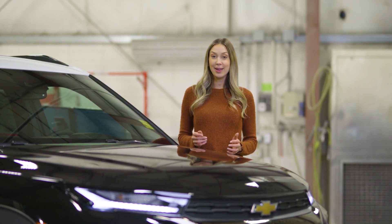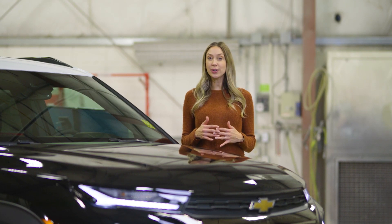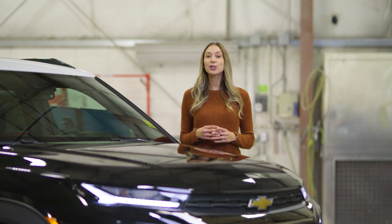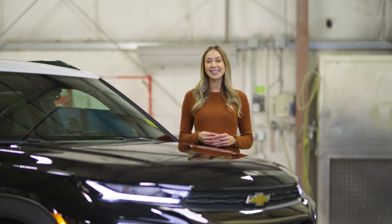Chevrolet really brought their A-game when developing the all-new Trailblazer. With so many premium features that come standard, they usually don't even exist or show up in the compact SUV segment. The Trailblazer really does it all. Come see one for yourself at Saskatoon Motor Products, where Saskatchewan comes to save.